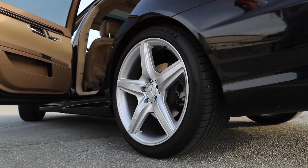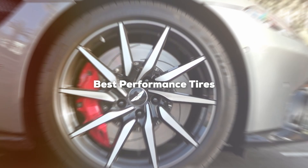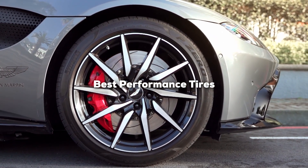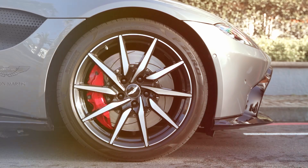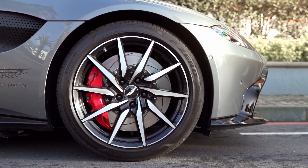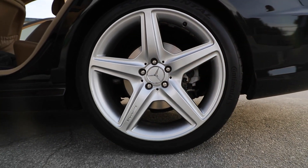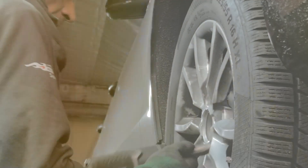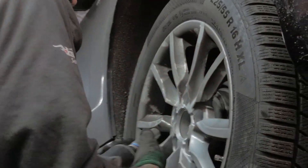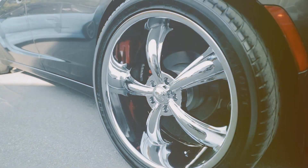Welcome back to the channel, fellow car enthusiasts. Today we are diving deep into the world of performance tyres, your ultimate companions for any road and any season. Finding the right tyre can be a game changer for your driving experience, enhancing not only performance but also safety and durability. We have handpicked 7 of the best all-season performance tyres that promise to deliver exceptional quality and reliability. Whether you are cruising city streets or pushing the limits on highways, these tyres are designed to meet your needs. Let's kick off with our top selections.